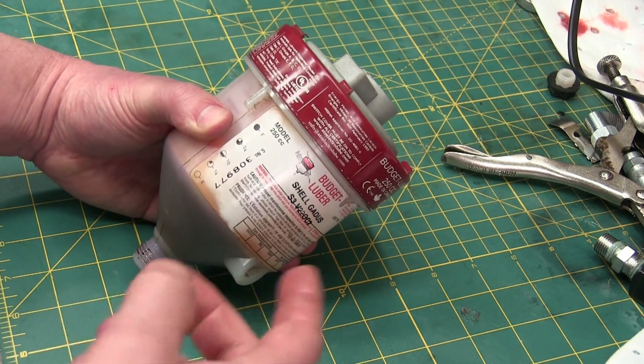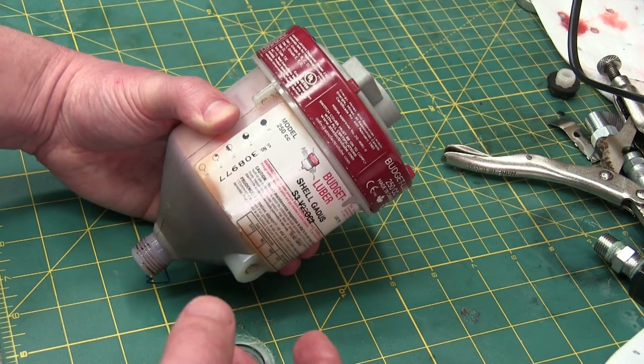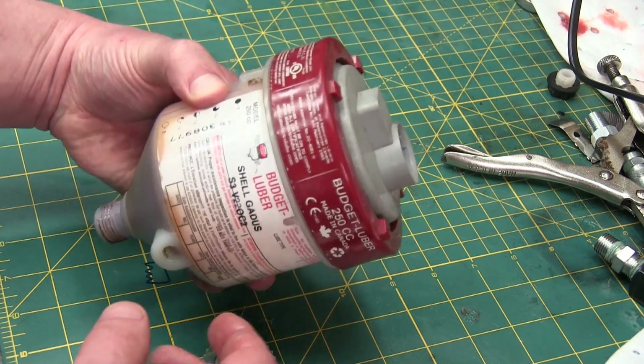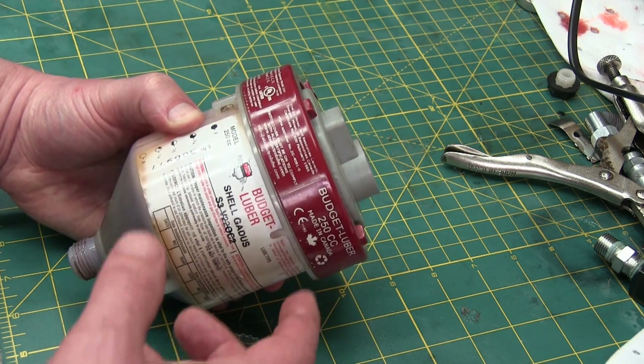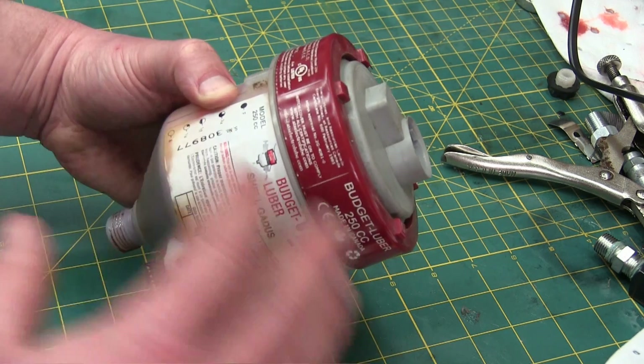Gentlemen, welcome back to the shop. Today, with a nod to LGR, we got some industrial oddware. Check this out — what could it be? Well, whatever the fuck it is, it is the smartest thing I've ever seen. Brilliant!